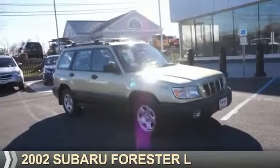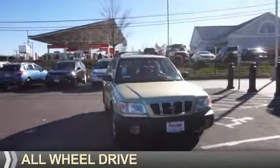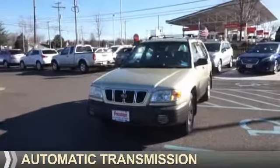Presenting the 2002 Subaru Forester. It's powered by all-wheel drive, a 2.5-liter four-cylinder engine, and an automatic transmission.